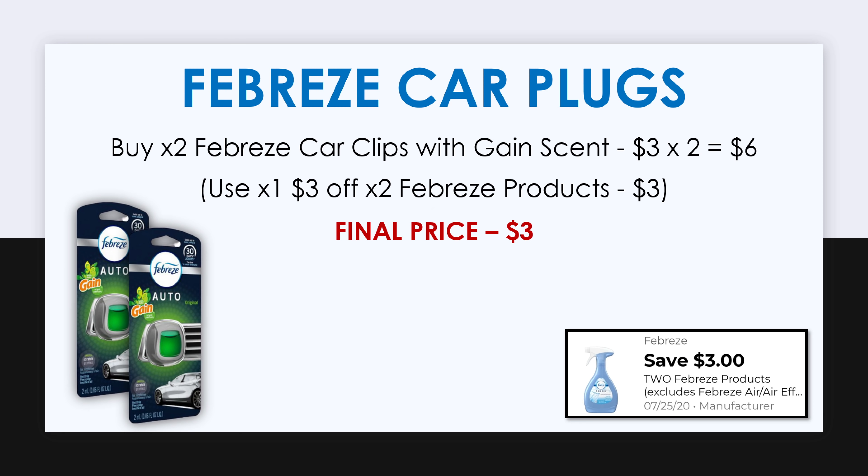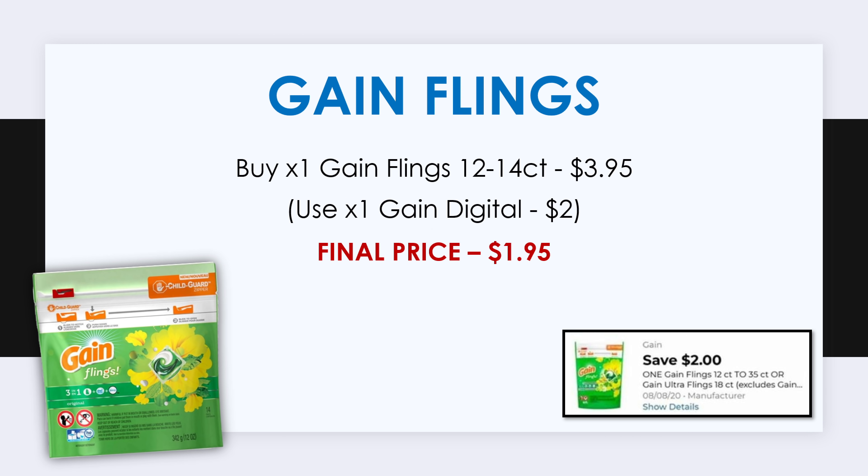Next, pick up two Febreze car plugs that are Gain-scented, at $3 each — both will be $6 — but we have a $3 off digital coupon for those. Then we're going to get some Gain Flings; pick up between a 12 and 14 count, priced at $3.95. We also have a $2 off one Gain Flings digital coupon, making this just $1.95.